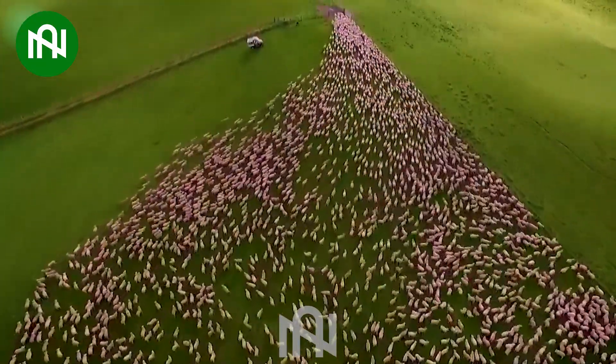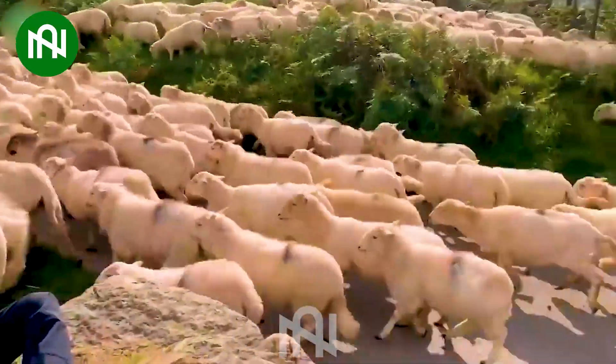How fascinating! I've never seen a flock of sheep with thousands of sheep like this before!